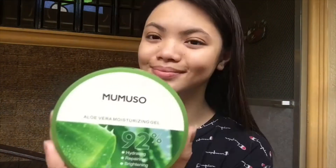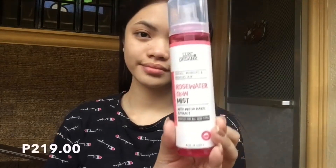Then next one is the Moisturizing Gel from Momoso — it's Aloe Vera Gel. Alam ko 99 pesos lang din yan. Next one is the Lux Organics Face Mist Rose Water — super ganda yun, guys. Pag naglagay ka, parang ma-fresh up yung mukha mo and mag-moisturize talaga.